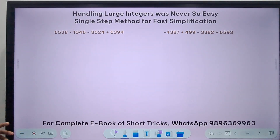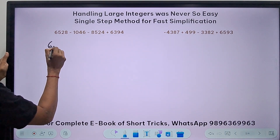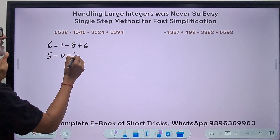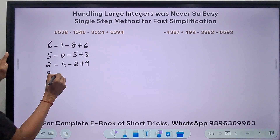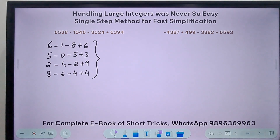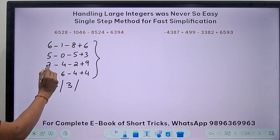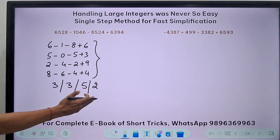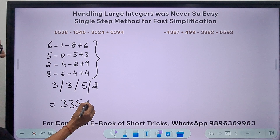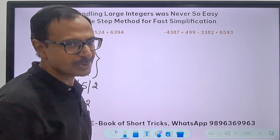For 4-digit numbers the method doesn't change. The mental math steps are: first digits 6 minus 1 minus 8 plus 6, second digits 5 minus 0 minus 5 plus 3, third digits 2 minus 4 minus 2 plus 9, fourth digits 8 minus 6 minus 4 plus 4. Simplifying gives 3, 3, 5, 2. When you have all positive numbers you don't need to worry — 3352 itself is the correct answer. Sometimes the question looks scary but it is very simple.